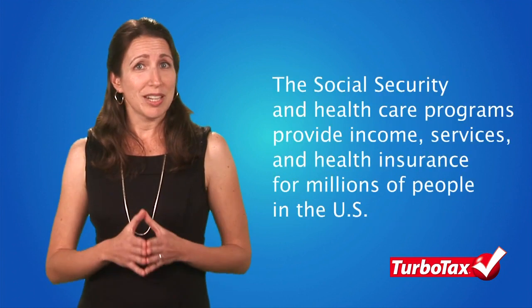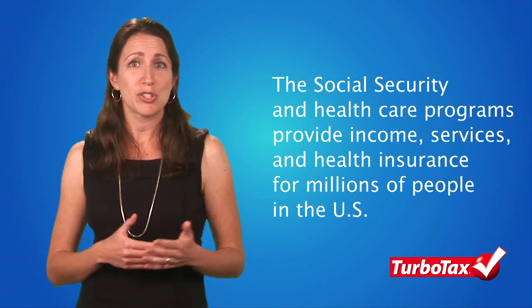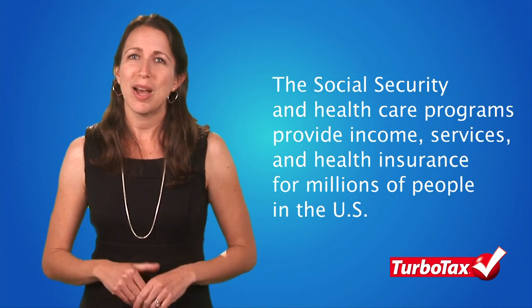The Social Security and health care programs use a substantial amount of tax money to provide income, services, and health insurance for millions of people in the U.S., which is why the federal government allocates a big chunk of your tax dollars every year to these programs.